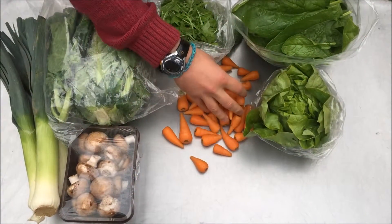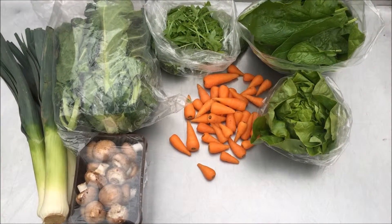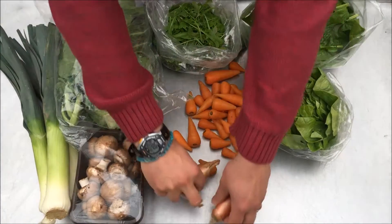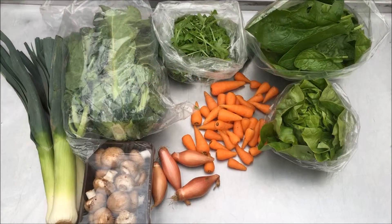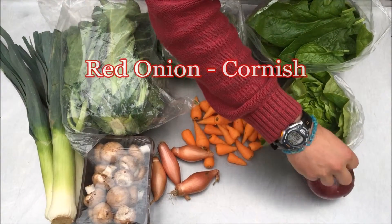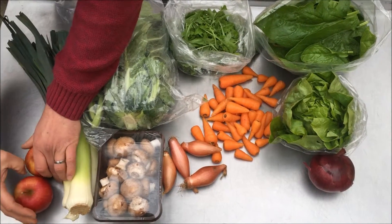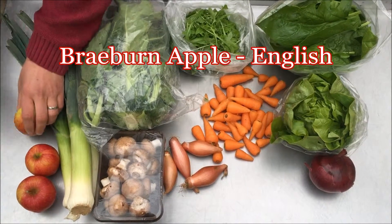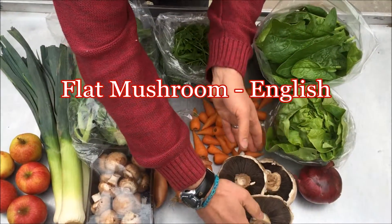The fifteen pound box will have some more of the Chantenay carrots, some English shallots, a Cornish red onion, some English Braeburn apples, and some English flat mushrooms.